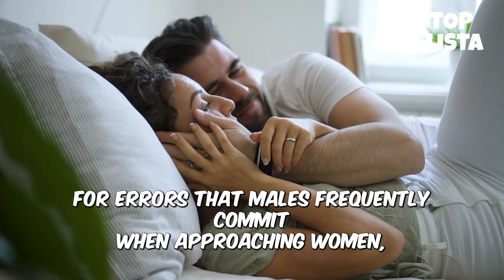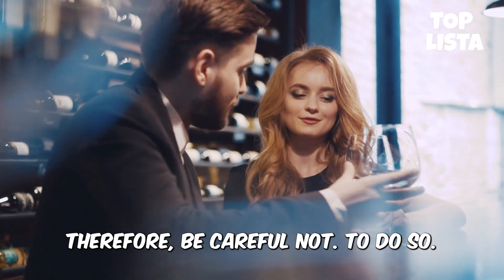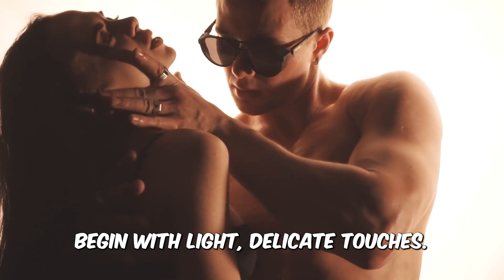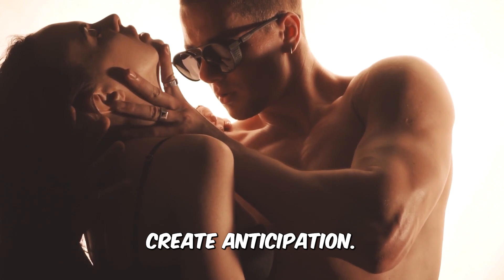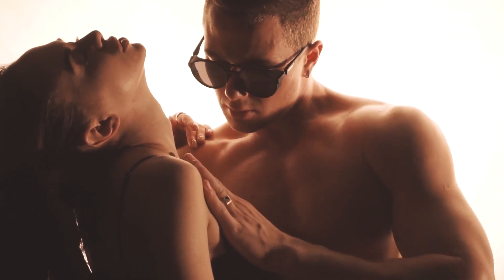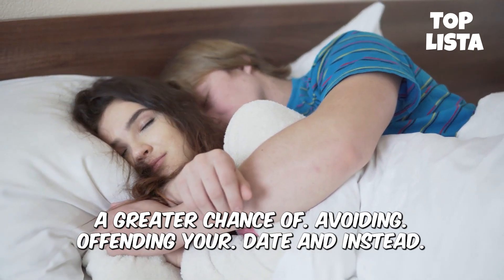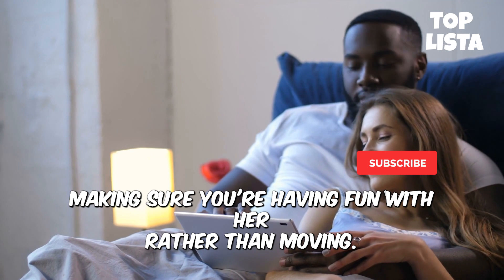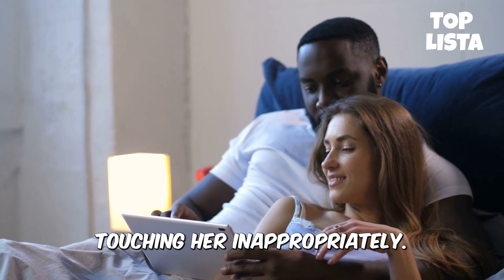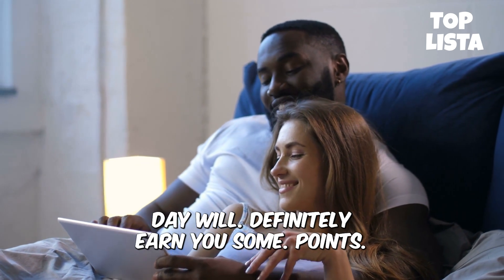Common errors that men frequently commit when approaching women: making a common error when touching a woman can be extremely off-putting, so be careful. Here are some do's and don'ts: respect her limits, begin with light and delicate touches, engage her response, create anticipation, progress gently, and pay attention to her body language to learn what she loves. Avoid grabbing at random or in the absence of clear signs. By following these rules, you'll avoid offending your date — rather than moving too quickly, overwhelming her, invading her personal space, or touching her inappropriately. Incorporating touch into foreplay, or just giving her some pleasure after a hard day, will definitely earn you some points.